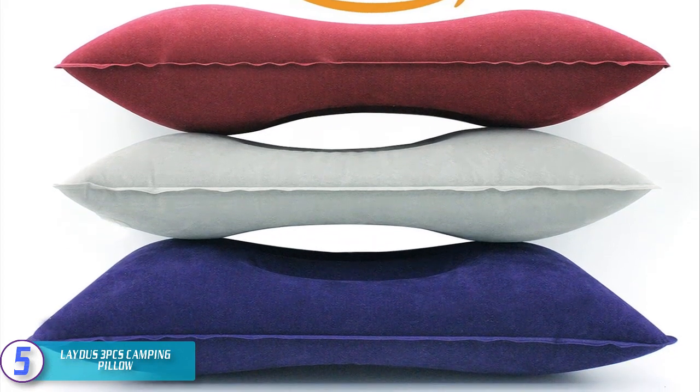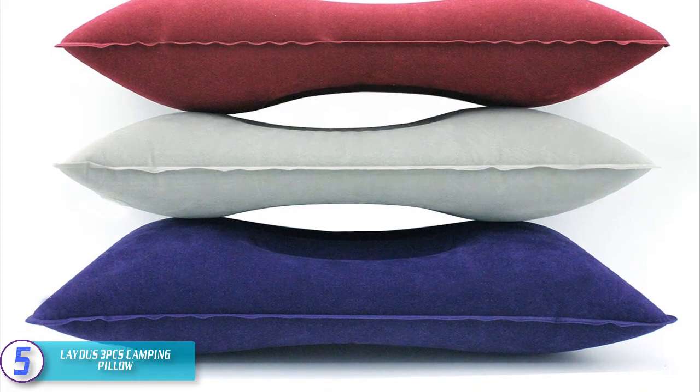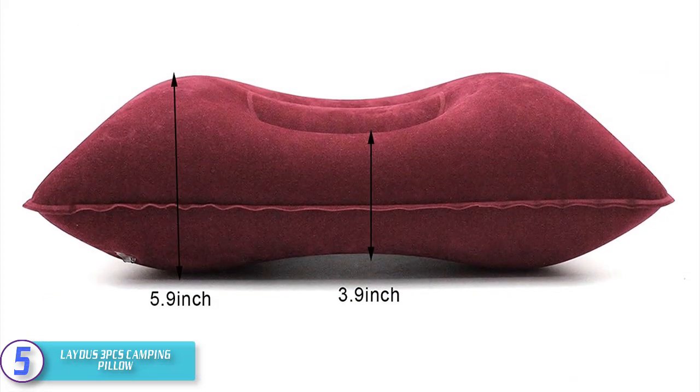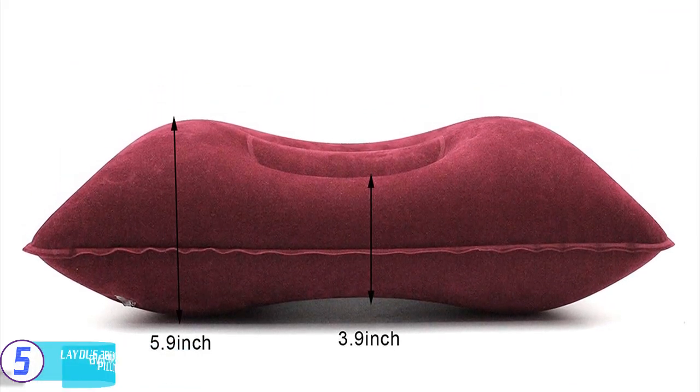For inflation, pinch flat the nozzle and blow it for a few seconds — it inflates in just a couple of breaths and stays aired up for days. For deflation, pinch flat the nozzle and deflate it by pressing on the table, then you can fold the pillow for backpacking.